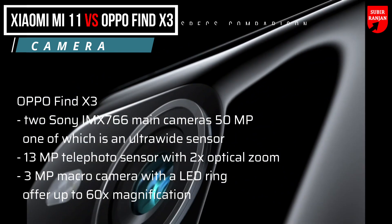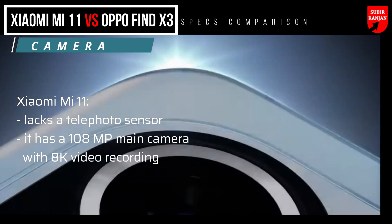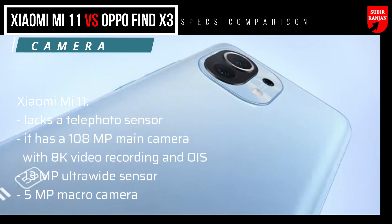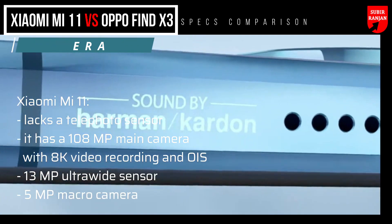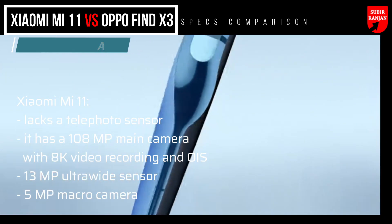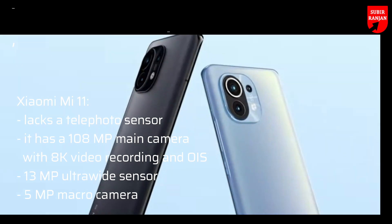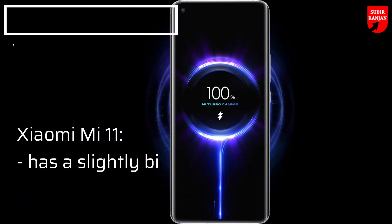Unfortunately, the Xiaomi Mi 11 lacks a telephoto sensor. It has a 108-megapixel main camera with 8K video recording and OIS (optical image stabilization), a 13-megapixel ultrawide sensor, and a 5-megapixel macro camera.